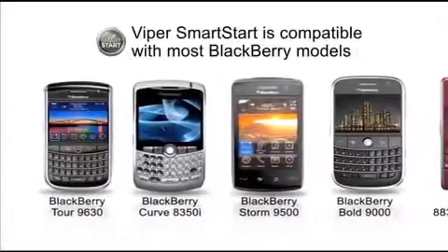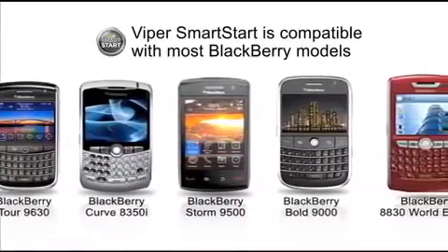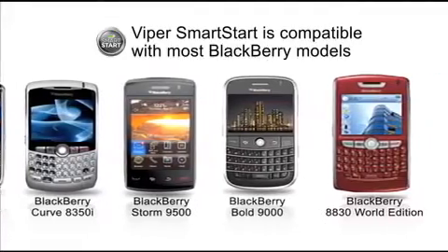Viper Smart Start is now compatible with most BlackBerry models, including the Storm, Curve, and Bold.